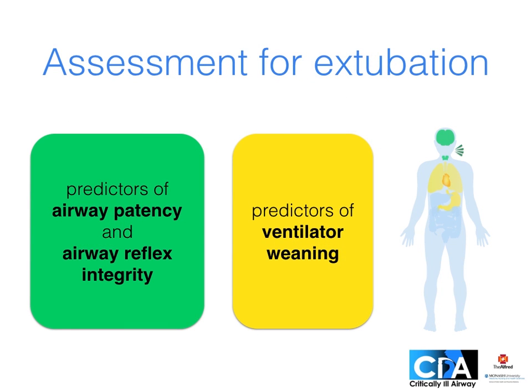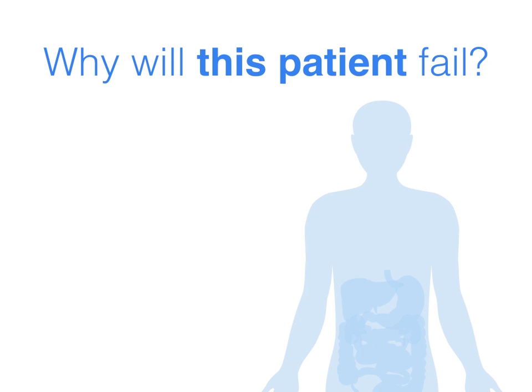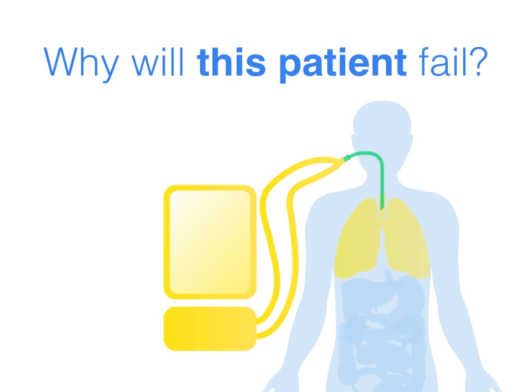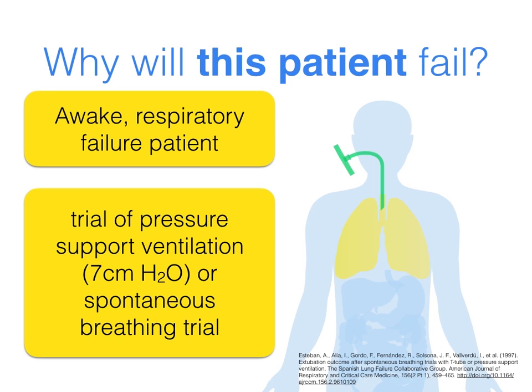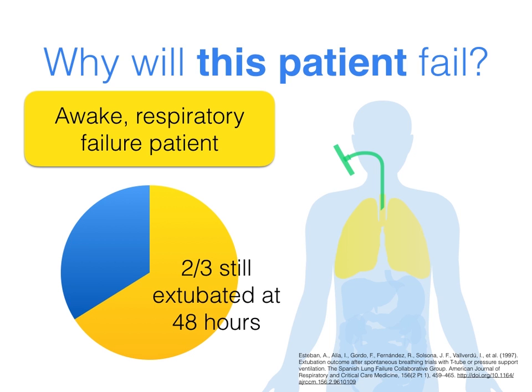Before extubation, we assess predictors of airway patency and airway reflex integrity, and predictors of ventilator weaning. We also ask: is this particular person likely to fail, and why? To decide that, look at why they were initially intubated and ventilated. Maybe they were intubated for respiratory failure — then that's a common reason for failed extubation. One test we can do is to turn down the ventilator support and see how they go; we can even remove the ventilator entirely and use a T-tube — a spontaneous breathing trial. In awake patients with respiratory failure this is a very useful test; if they pass and are extubated, two-thirds are still extubated two days later.